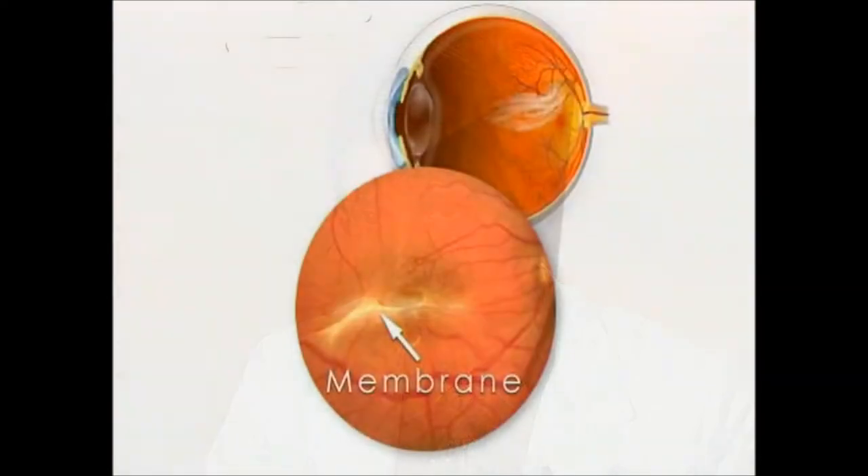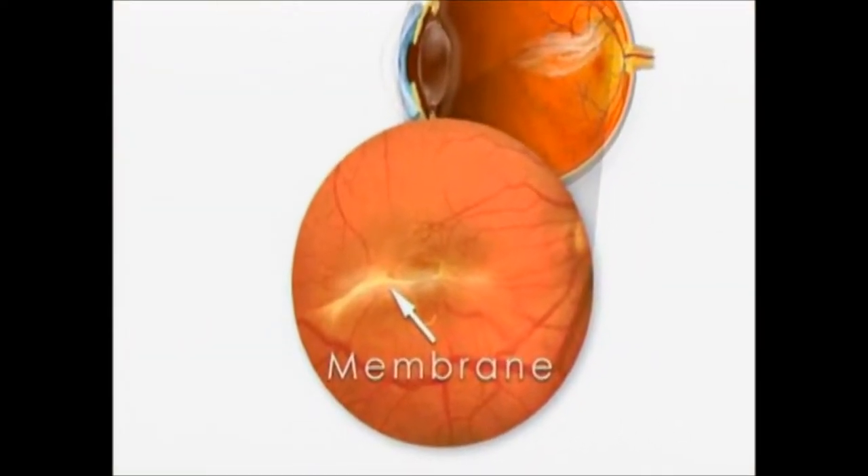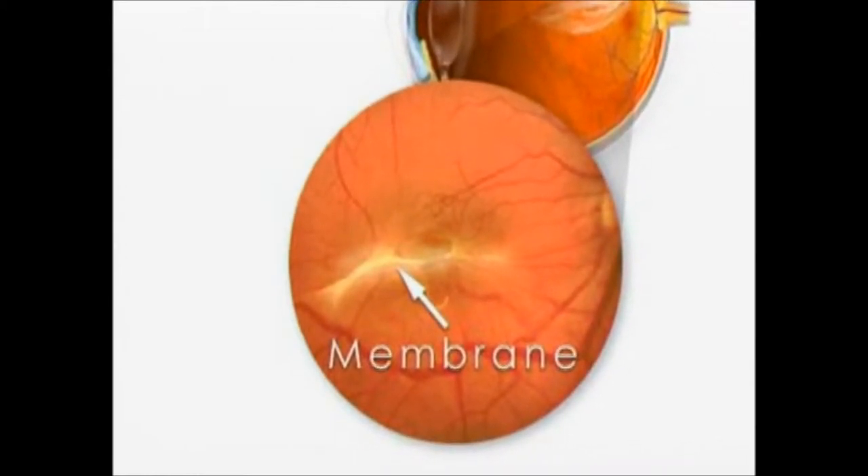A macular pucker, also called an epiretinal membrane, is basically a fine sheet of scar tissue on the surface of the macula. It basically contracts and bunches the retina up and wrinkles it. The retina and the macula are your film in your camera, so it basically wrinkles your film.